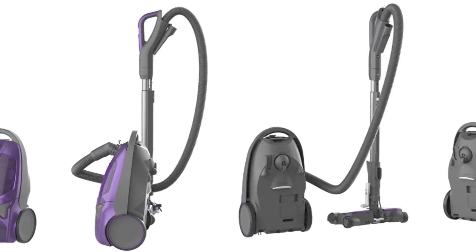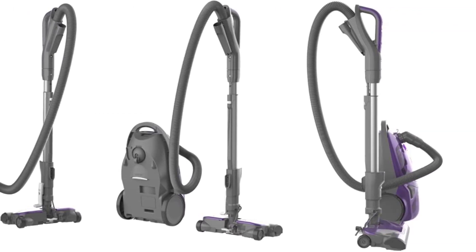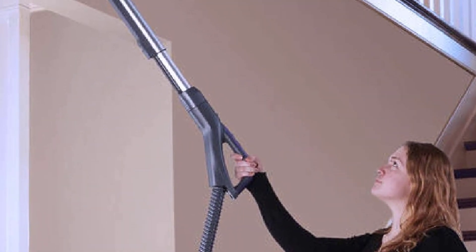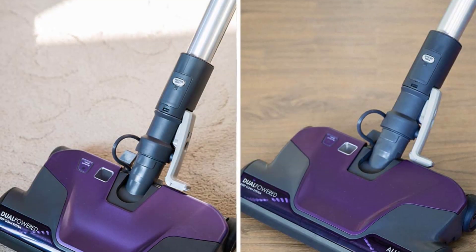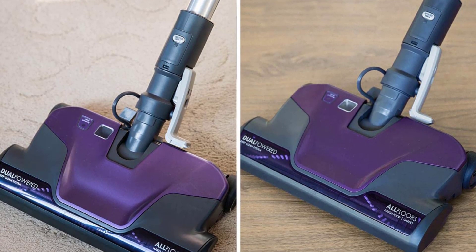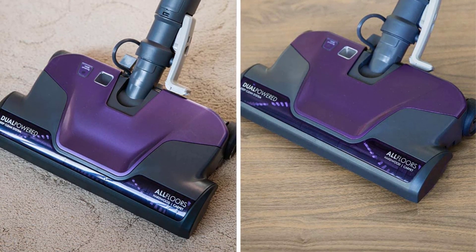Adjustable lightweight wand lengthens to an extended reach of 10 feet to access difficult areas. Lightweight at 22.6 pounds, with a 28-foot retractable cord. All accessories and attachments fit within the vac.